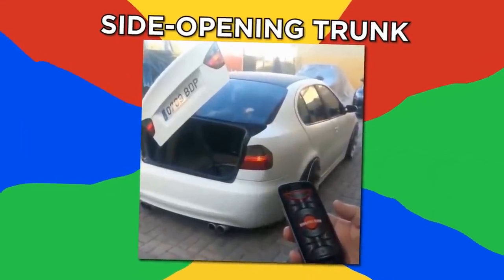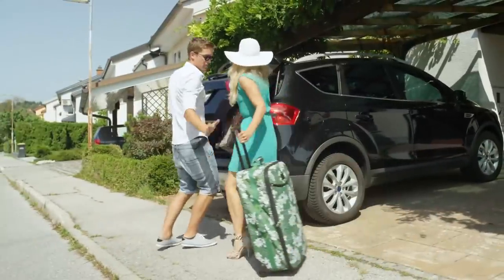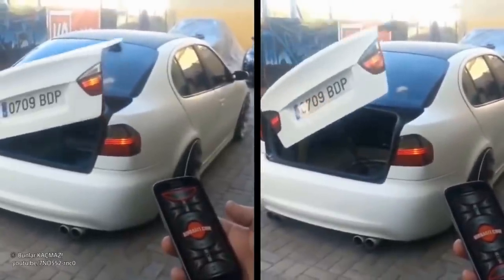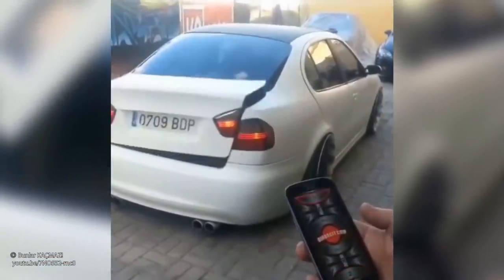Side opening trunk. Anyone who's ever struggled to get a trunk open or approach from the side with heavy luggage will appreciate this side opening trunk. It opens and closes with the touch of a remote button, the lightweight lid swinging up easily. It's so modern and easy to use, I feel like giving my traditional boot the boot.